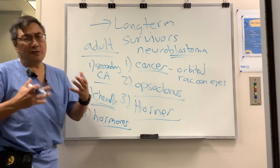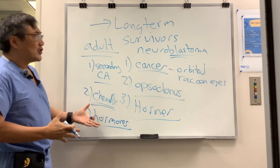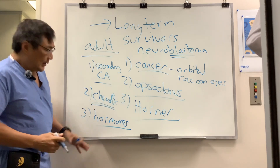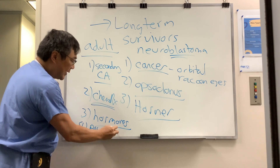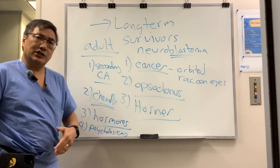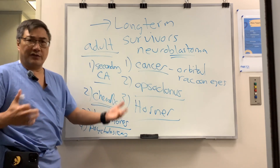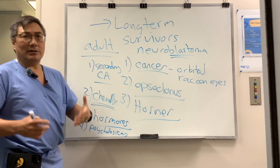There can be deformities in the bone, jaw, and dentition as a result of treatment of the disease. And of course, the long-term psychological burden — both to the patient and to their caregivers. You need to recognize that these children have been through the ringer, and so have their families, so they often come with significant psychological burden.